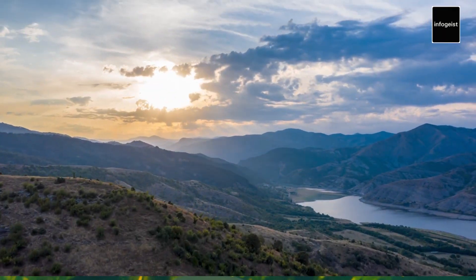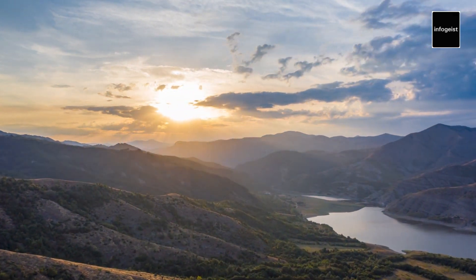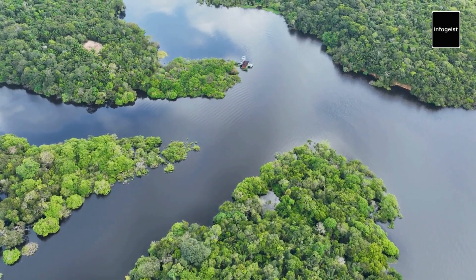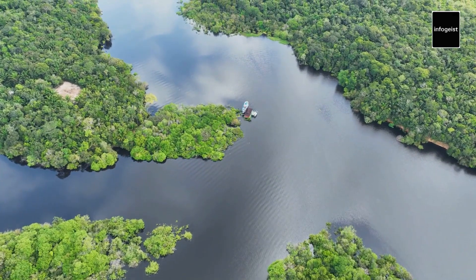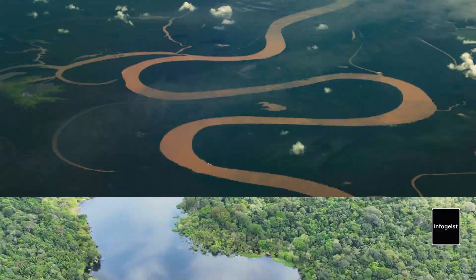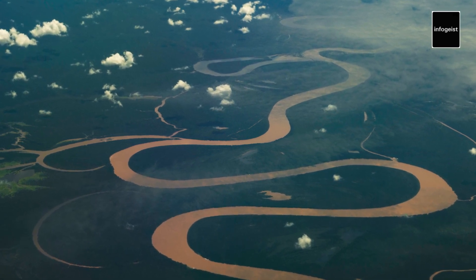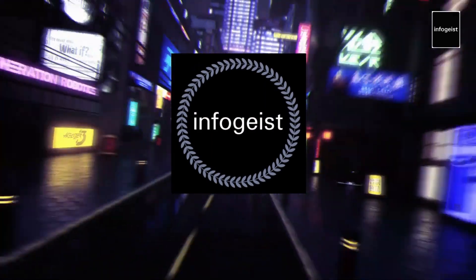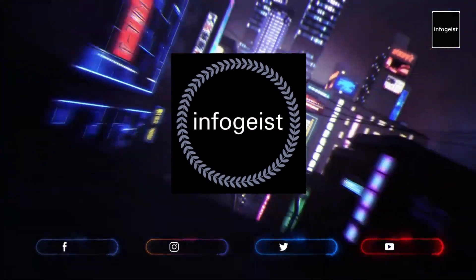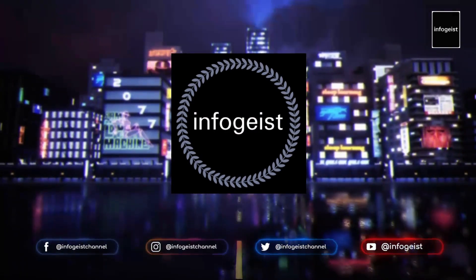As we conclude our journey down the Amazon River, we're reminded of the boundless wonders that nature bestows upon our planet. The Amazon's vastness, biodiversity, and cultural significance serve as a testament to the intricate connections between Earth's ecosystems and the web of life they sustain. Let us celebrate and protect the Amazon River, recognizing it as a treasure trove of natural beauty that deserves our utmost care and respect. If you want to indulge yourself in the world of fascinating facts and information, make sure you subscribe to this channel and click that notification bell so you never miss out on new content. Thank you for watching and we'll see you next time.